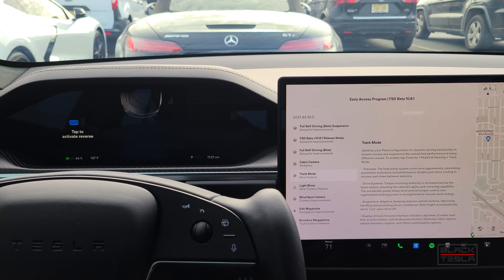On drive systems: torque vectoring authority is increased across the three motors, elevating the vehicle's agility and cornering capabilities. The accelerator pedal allows more precise torque control and regenerative braking power is strengthened to recover more energy — making it more dynamic and nimble. One of the criticisms about the Model S is that it's heavy and feels like a boat, not cornering as precisely as some sports cars. Track Mode fine-tunes that, allowing it to be more agile around corners.